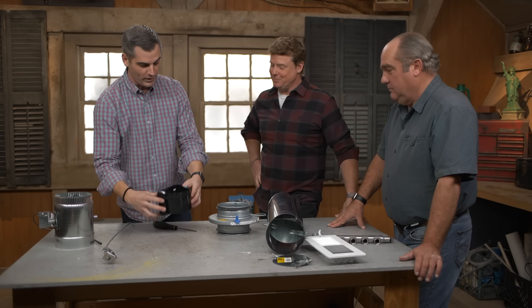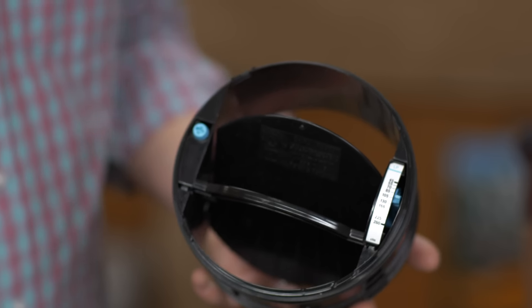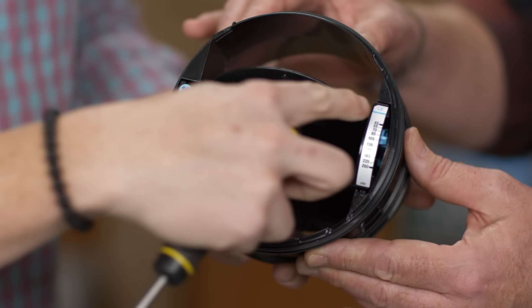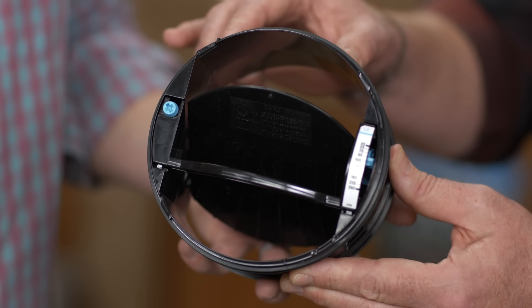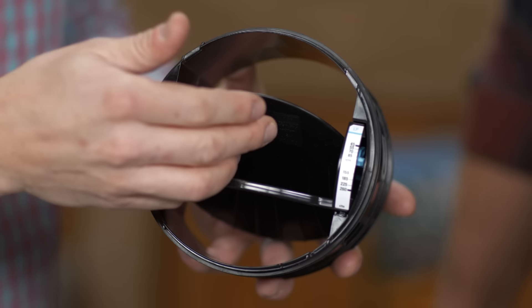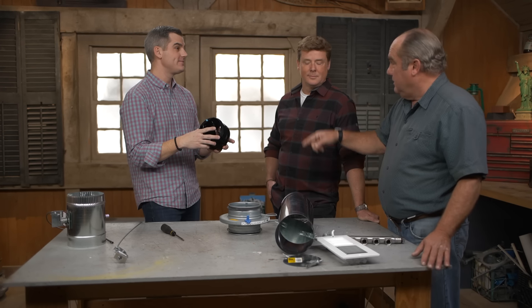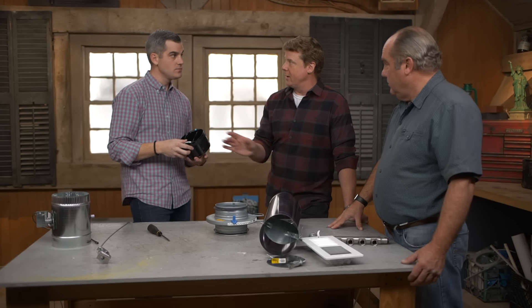Going further, this is an automatic volume damper. You set the airflow you want with this set screw. The key thing is that it springs — it adjusts itself automatically based on the static pressure of the fan, delivering the right amount of air even if the fan pressure changes. It senses the amount of air inside the duct. And again, this is a retrofit — if you have access to the ductwork, you can put that on there.